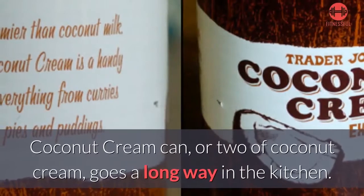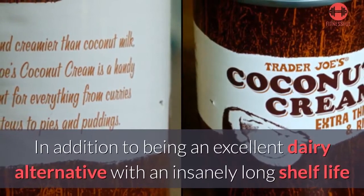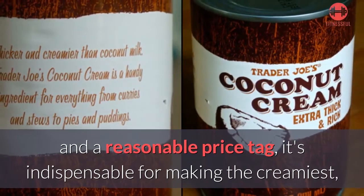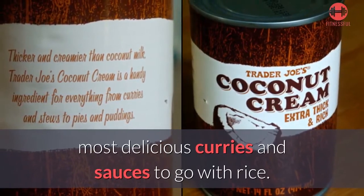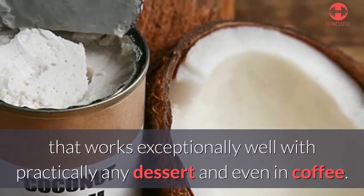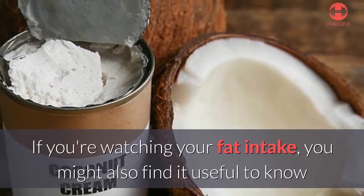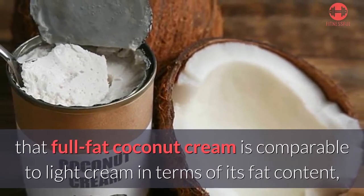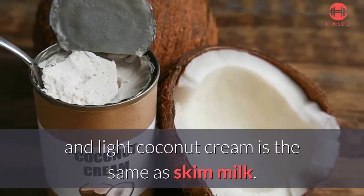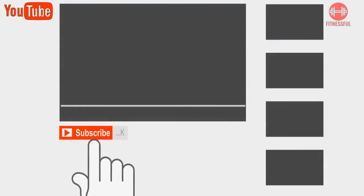Number seven: coconut cream. A can or two of coconut cream goes a long way in the kitchen. In addition to being an excellent dairy alternative with an insanely long shelf life and a reasonable price tag, it's indispensable for making the creamiest, most delicious curries and sauces to go with rice. You can even whip it up and make coconut whipped cream that works exceptionally well with practically any dessert, and even in coffee. If you're watching your fat intake, full-fat coconut cream is comparable to light cream, and light coconut cream is the same as skim milk. Thanks for watching — please check the description box for more, and subscribe for more videos.